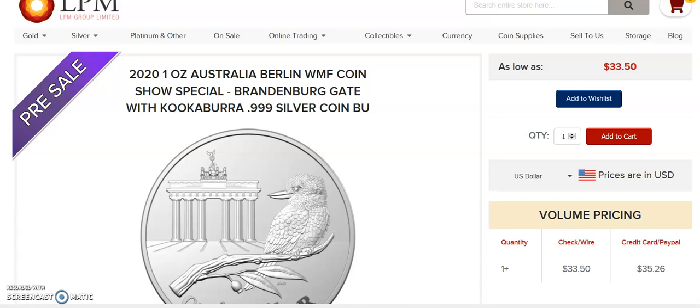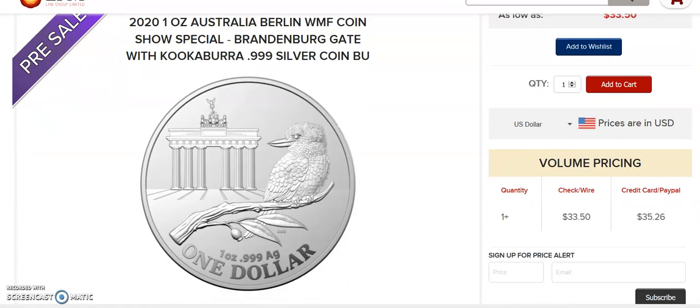This is a 2020 one-ounce Australia Berlin World Money Fair coin — Brandenburg Gate Kookaburra, three nines fine silver. I had no idea about this coin; I have not heard about it from anywhere except when I was in my local coin shop today, so I thought I would pass the information on.